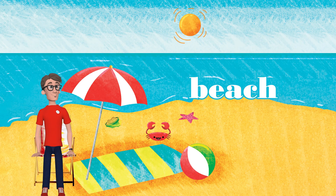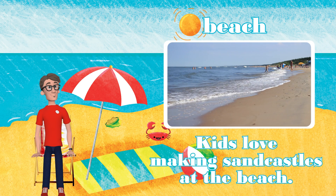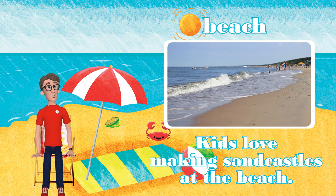And last, here we are at the beach. Kids love making sandcastles at the beach.